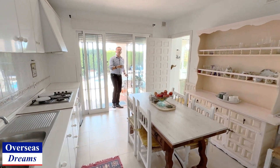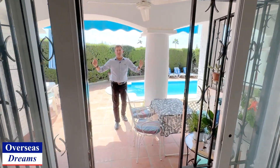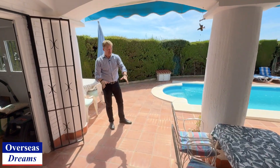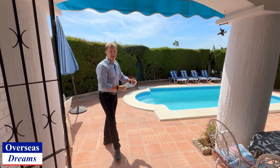If you wanted to, you can completely gut it, take walls down and open it all up to have a modern trendy Ibiza-style villa. Now this comes out from the kitchen — you come out to this little shady area with table and chairs. The pool privacy is incredible. No one is overlooking the garden area at all.